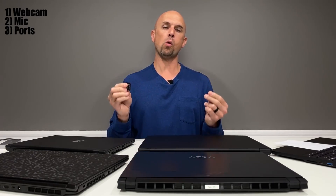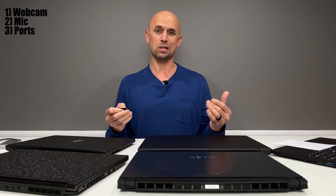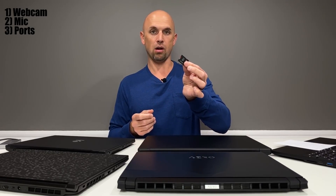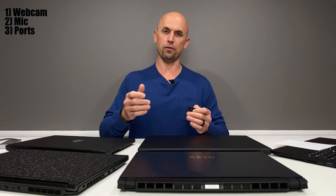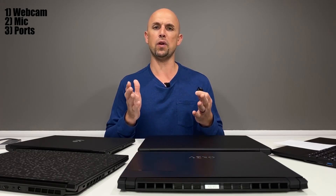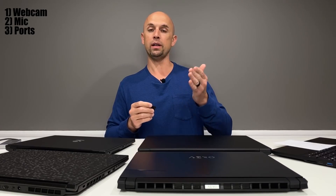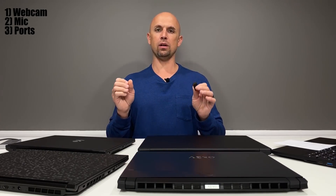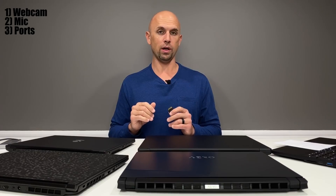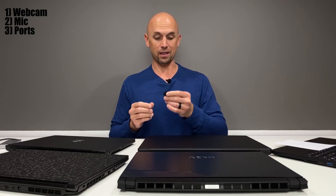Number three: ports. Port selection is very important as a content creator. Covering two ports and one aspect about port location: full-size SD cards are probably a must, especially if you're into photography using DSLR cameras — you want to pull the card out, put it in your laptop, and transfer data. However, not all card readers are equal. We have Ultra High Speed 1, 2, and 3. The fastest card reader laptop I have here uses UHS-2, which is much faster than UHS-1. UHS-1 is a dog — I would not want to transfer several gigabytes of data using it.